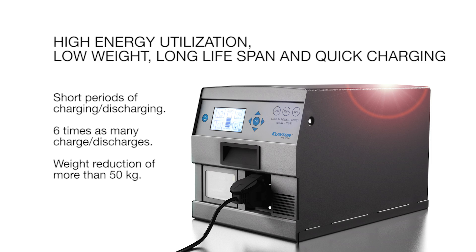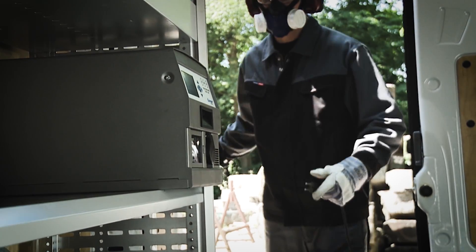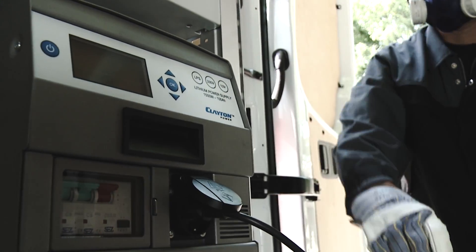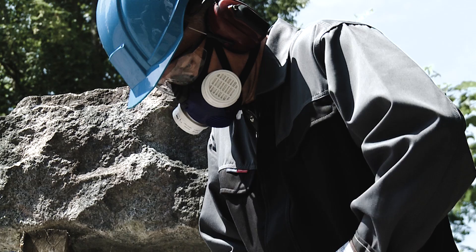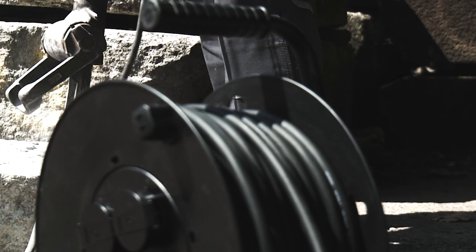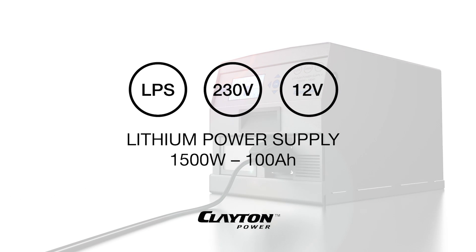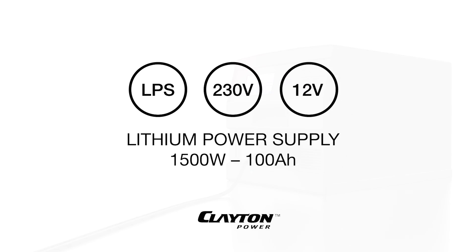As an extra feature, the LPS is also available with a built-in start aid, which boosts the starter battery if it is dead. The lithium power supply from Clayton Power is a powerful unit with a high energy utilisation. It is ideal if you want to be flexible and have noiseless, CO2-friendly, easy access to energy everywhere.